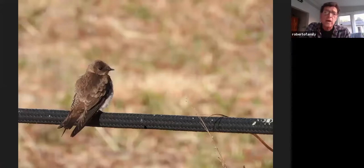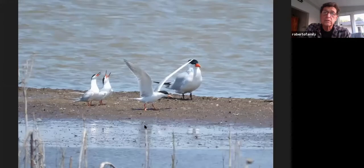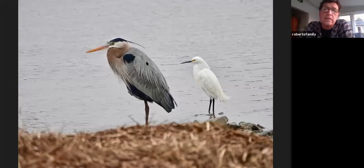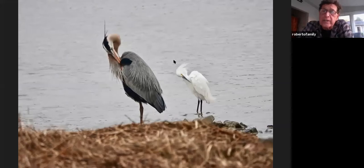Rough-winged swallows, just by the entrance. Gull-billed terns, Caspian terns, and Forster's terns. It's really good for herons and egrets — they say the end of summer is better. Here's what I thought was a mirror image: everything the great blue heron did, the snowy egret did. And then you also get other herons that want to photobomb.